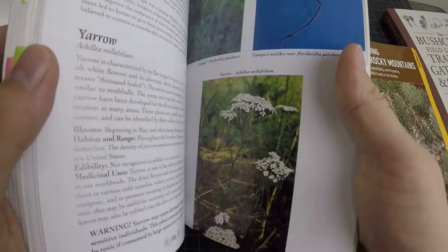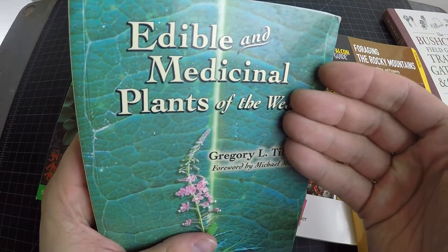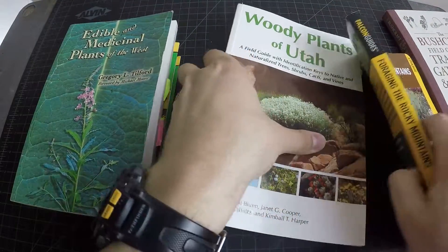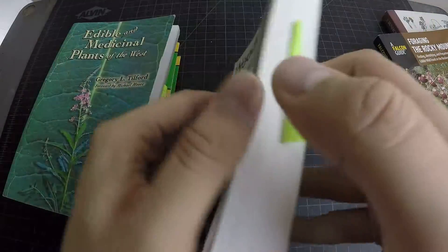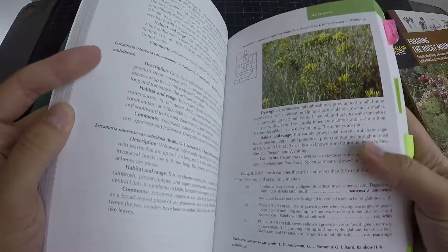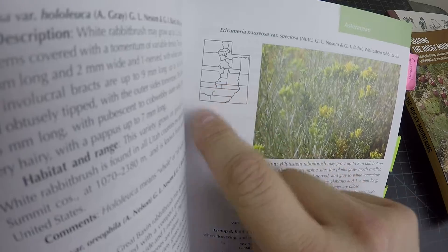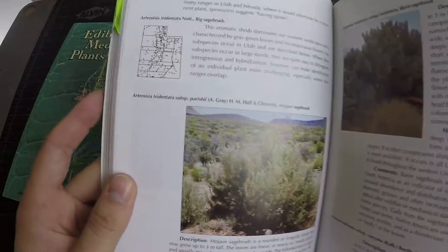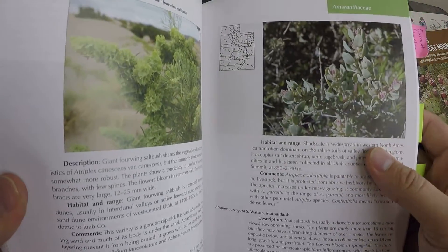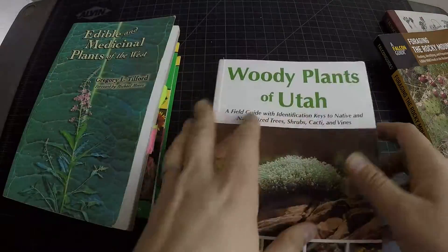That's something I learned in this book and from watching YouTube videos. So this would probably be the book I'd recommend to start with. And then after that, if you live in Utah, I'd recommend Woody Plants of Utah because it has the specific locations where plants grow. As a beginner you can get confused, but having a map and seeing the pattern of where a plant grows really helps you identify it.